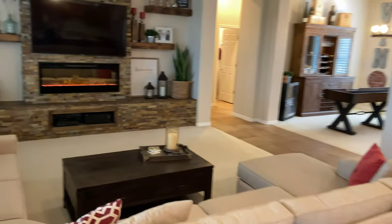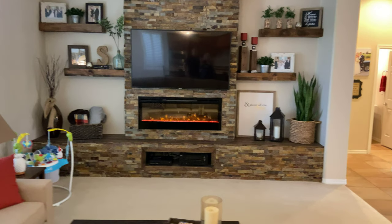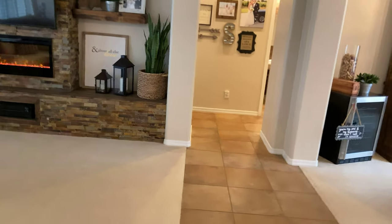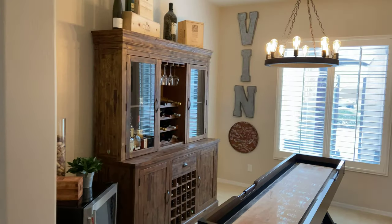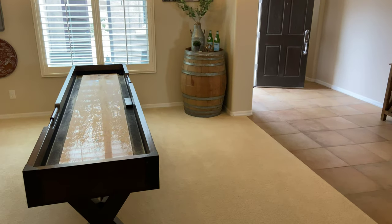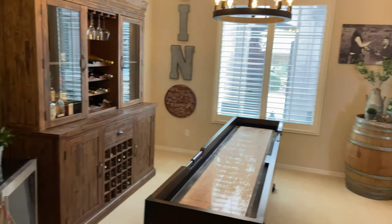The homeowner added this beautiful feature wall with the fireplace and lots of built-in shelving. Over here you can see this game room — I've seen people use this for all kinds of things: as an office, a game room, or a formal dining room. There's tons of purpose for this space.